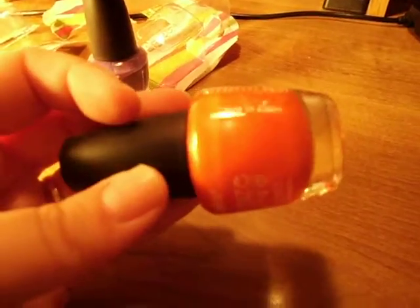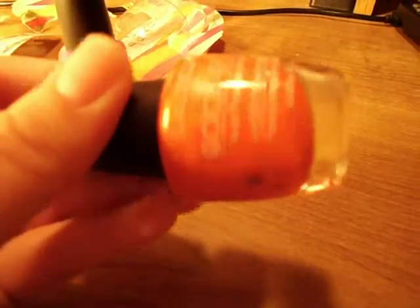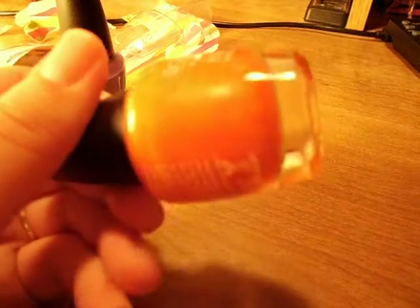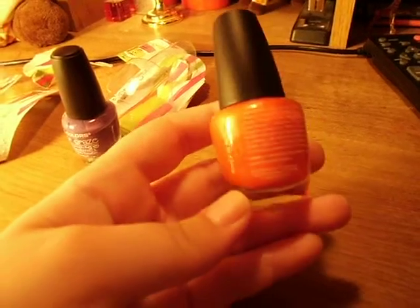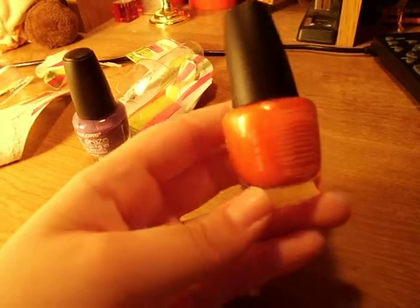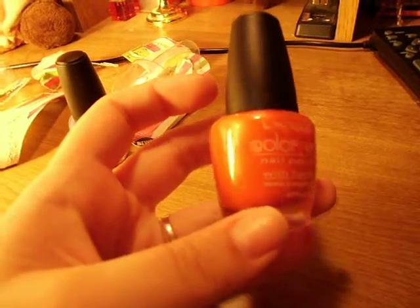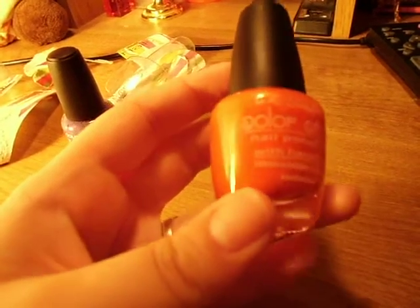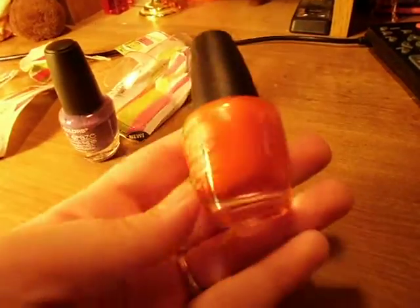And then this one is called Tahiti Sunrise. It's really, really pretty — it's kind of a shimmery color. I know it's not showing up well on camera; it's showing up like bright orange, but it's actually a deep orange. And it kind of has a pinky gold undertone to it. It's so pretty and shimmery.